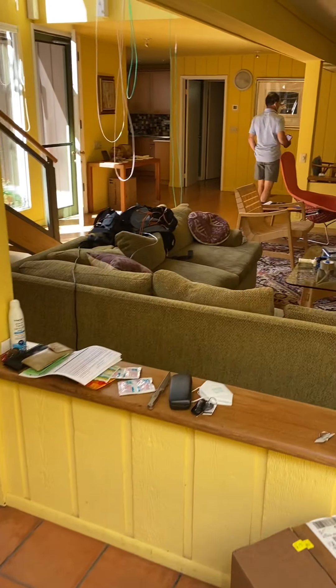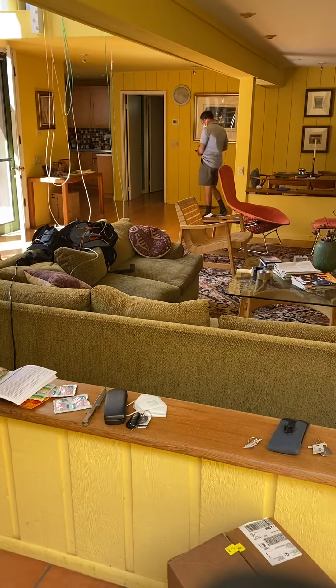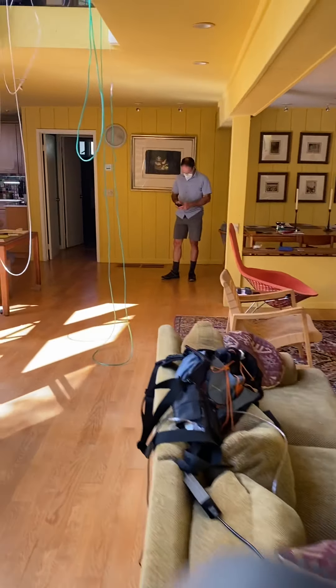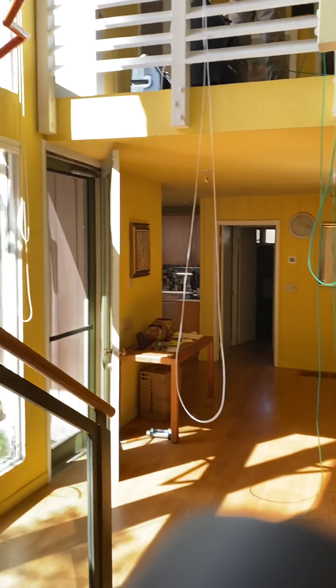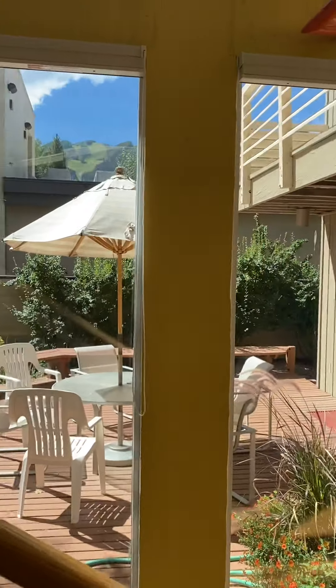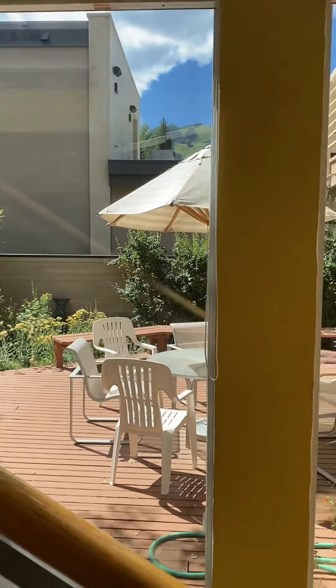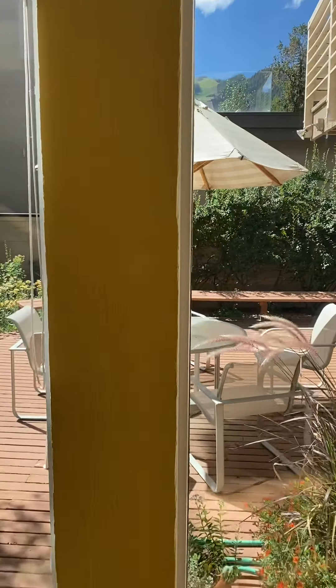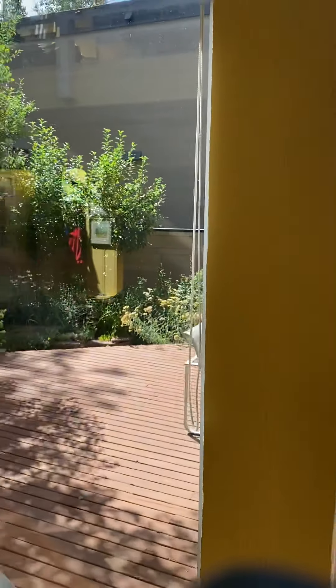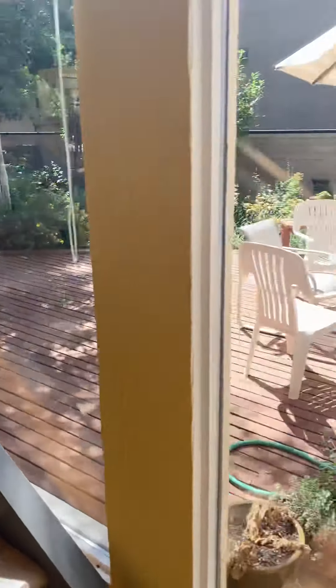I'll try and make this as quick as possible. Walk in and you have your living room, full floor-to-ceiling windows, and a nice south-facing patio. You do have views of Aspen Mountain. There is a property in front of you, but you've got a garden outside and so on and so forth.